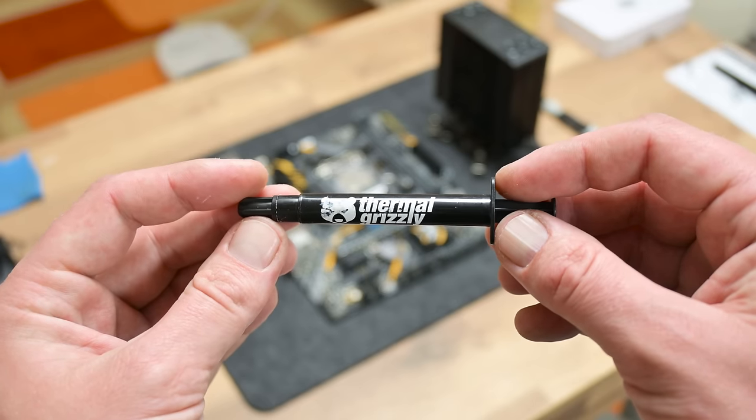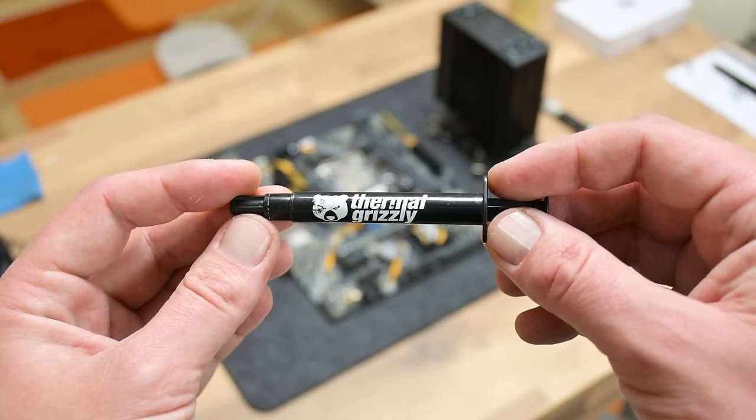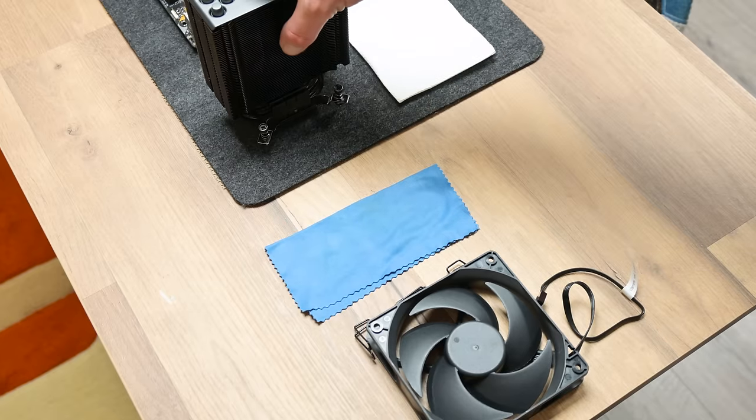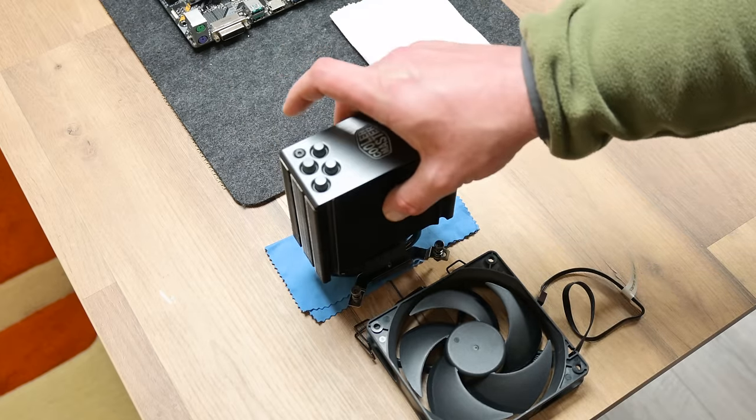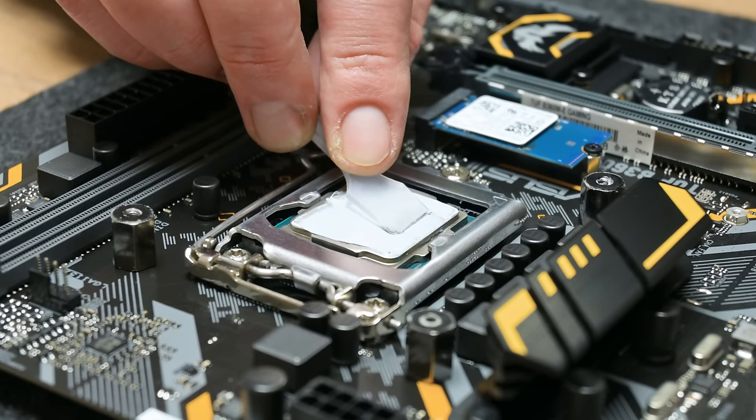As thermal paste I will use Thermal Grizzly. Maybe this is too much for this computer, because this is a very high-quality, high-performance thermal paste. I usually use this thermal paste for high-end laptops, desktop graphics cards, and powerful CPUs.